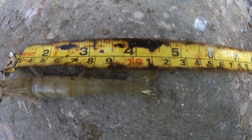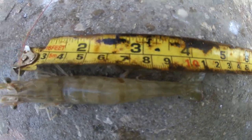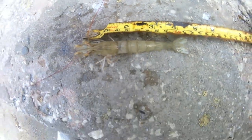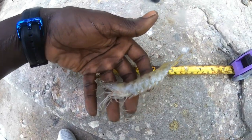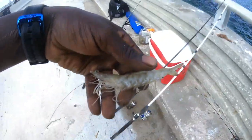Guys, no BS, this is literally almost a 5-inch shrimp. This is a 4.5-inch shrimp — just one shrimp. Look how big he is. Wow. Let's get him back before he dies.